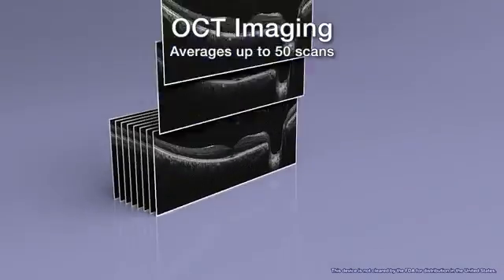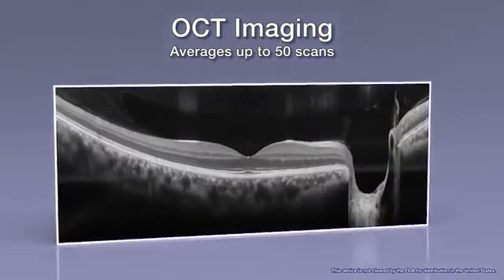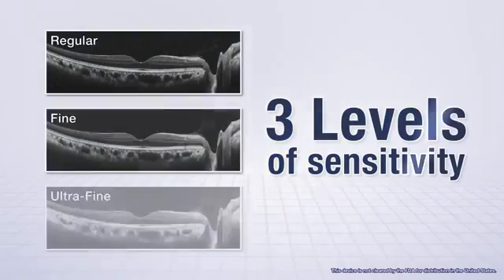For OCT imaging, up to 50 images can be averaged for enhanced detail and reduced noise compared to a single OCT scan. The OCT system includes three levels of sensitivity.